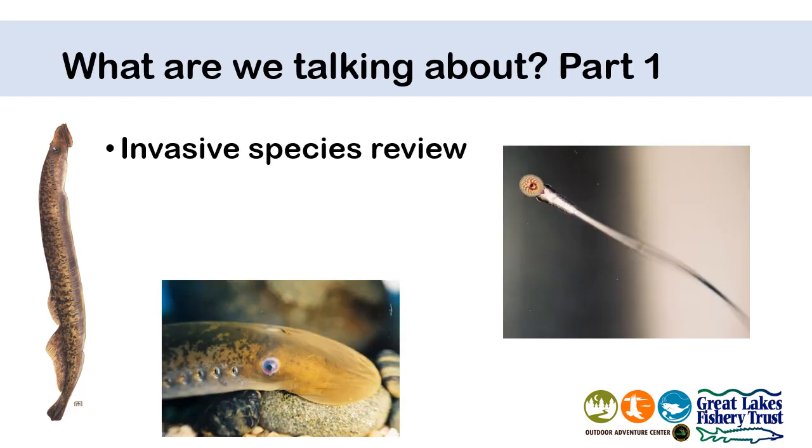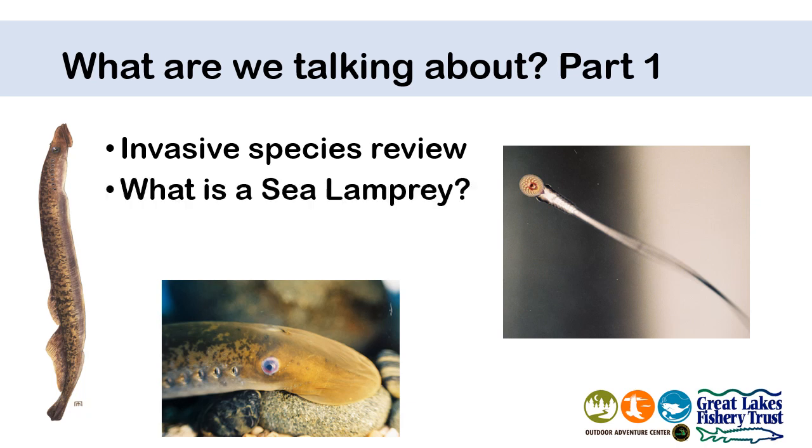During the first half of our sea lamprey program, we'll want to review what an invasive species is and what many of their characteristics tend to be. Then we'll look at the unique characteristics of the sea lamprey up close and personal with our live OAC sea lamprey. And then we'll want to take a look at the sea lamprey's life cycle, because managing and controlling an invasive species like this requires understanding the different stages of its life cycle.